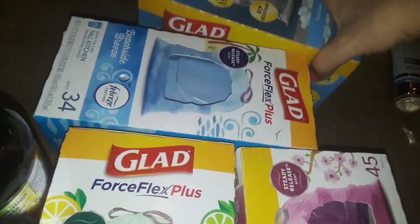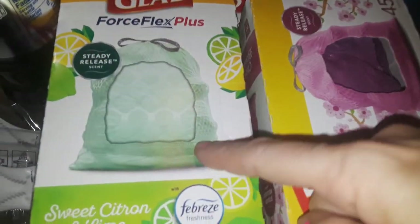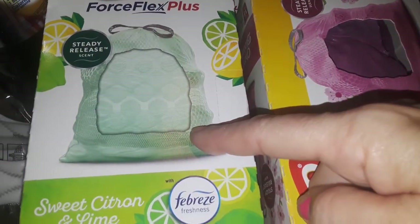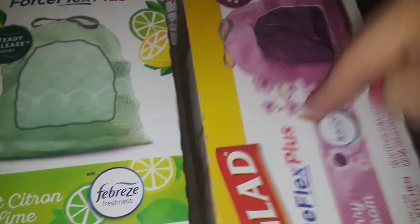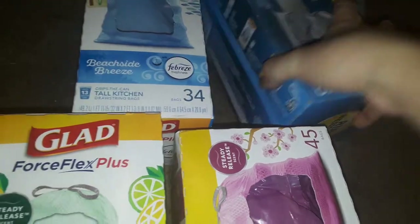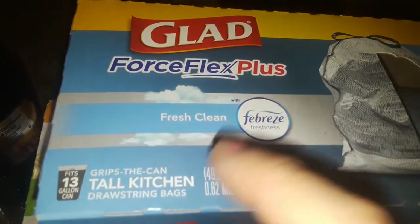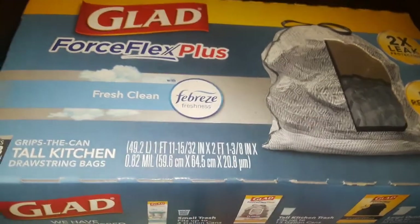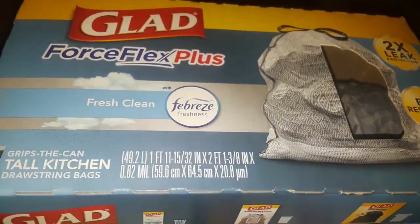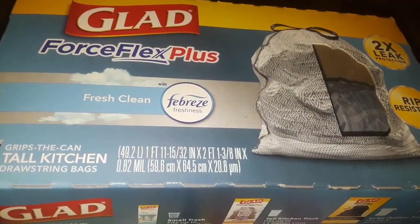I'm really glad that I found these, really excited. So these are the new trash bags from Glad: the blue Beachside, the green Sweet Citrus and Lime, and the pink Cherry Blossom. They also have simple plain ones that they always carry — plain white, plain black — with Force Flex, and different plain trash bags in different colors and scents. I'm the type that buys all fancy stuff — I'm into cleaning supplies, dish soaps, sprays, air fresheners. I buy everything and I get all crazy about trash bags.